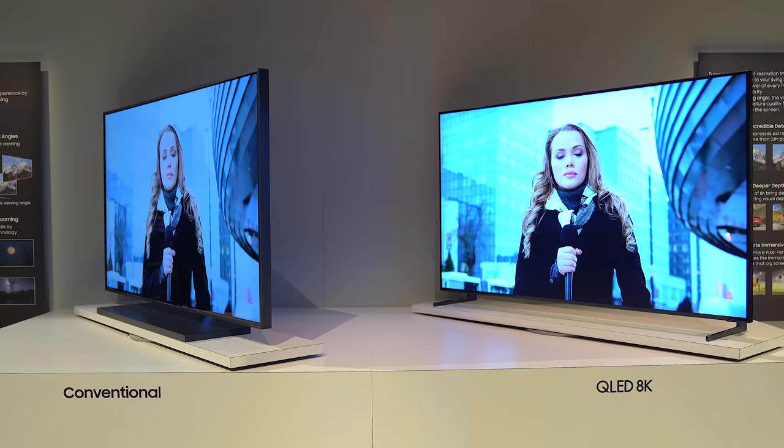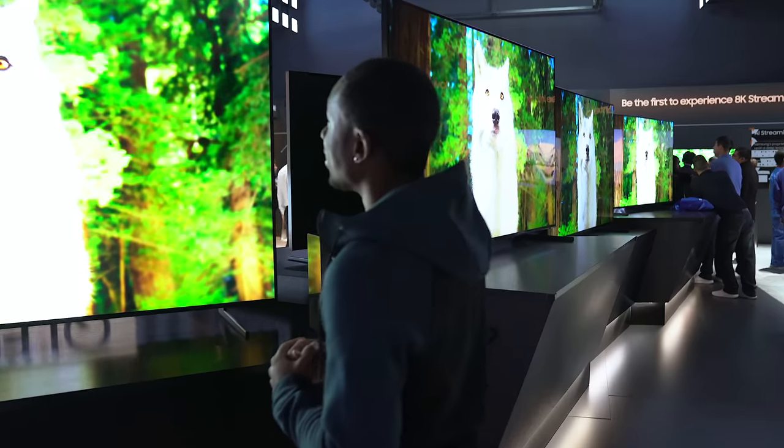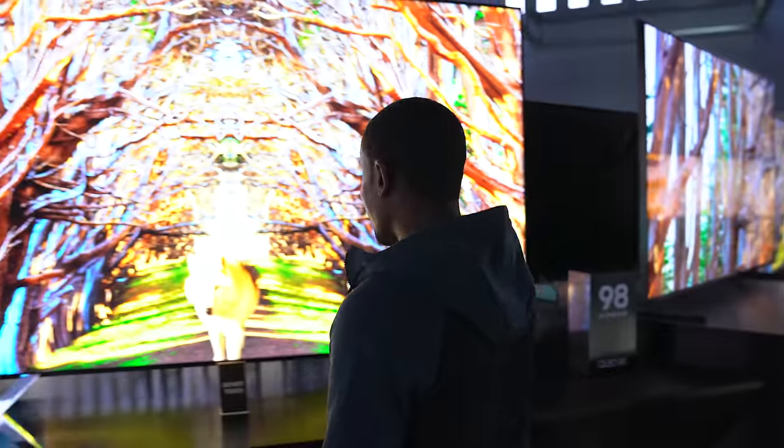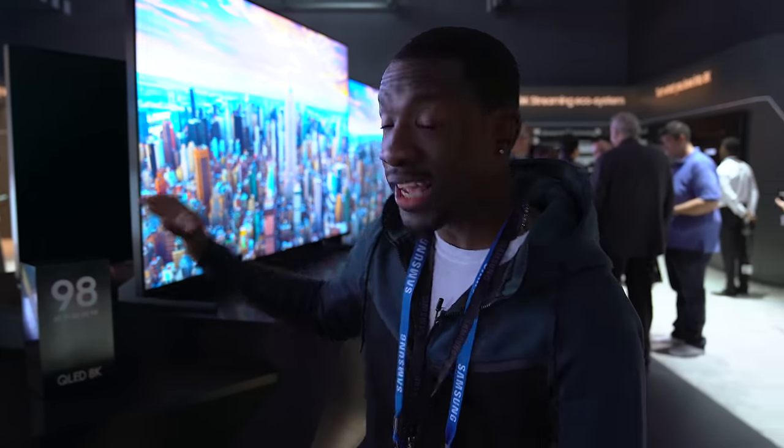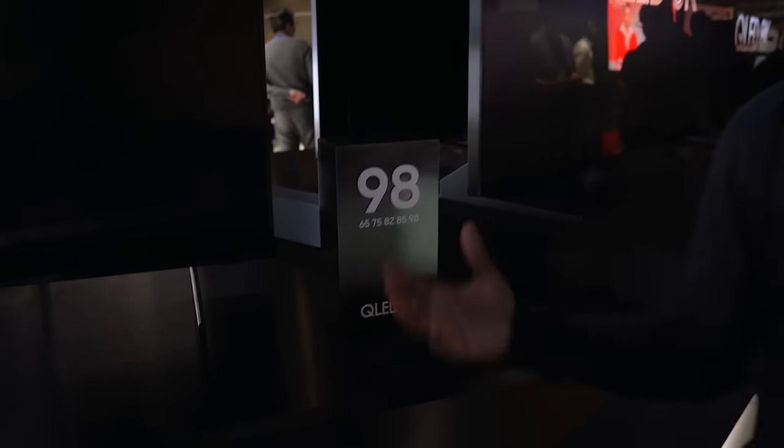Earlier we were able to check out some of the 8K TVs Samsung had, but today they officially announced the 98-inch version. This is massive — and the quality, the detail, the pores on its face. We just got used to 4K and they already doubled or quadrupled it. The fact that this is a 98-inch TV is just mind-blowing. Not only do they have a 98-inch option, but also 85, 82, 75, and 65-inch, all in 8K.